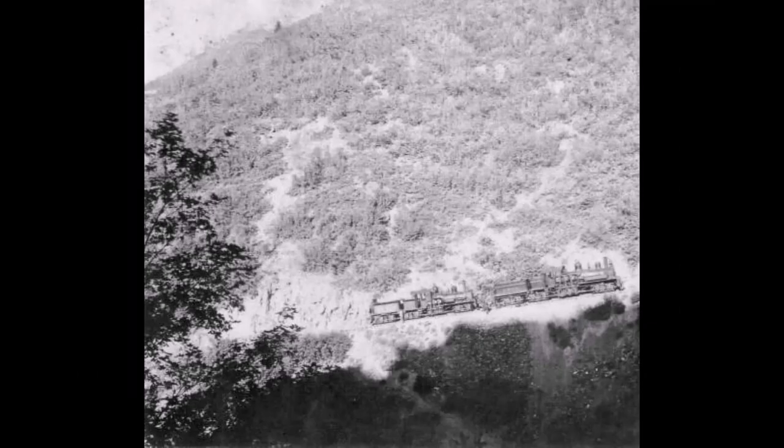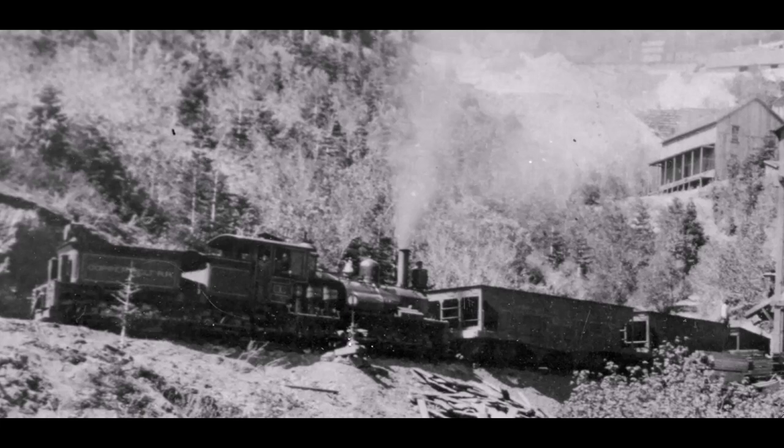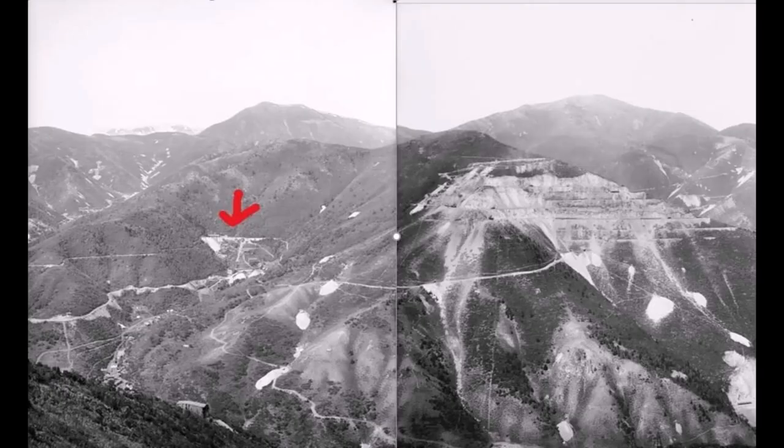Let's look at some of these Shay motors that worked on the mine. These two are running up to the commercial mine — see how steep that is right there? Some neat old pictures of the commercial mine. Here's a picture of the mountain where you can see where the commercial mine was, and the route it took to get up to it. That red arrow right there — that's where the commercial mine was.